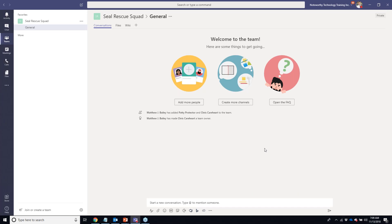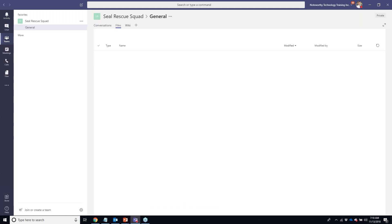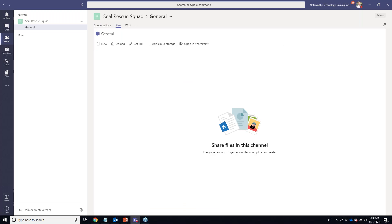Closing that out has sent a notification to them that they've been added to the team. Now let's look at this team — it creates a container for many different things. We have a Conversations tab, which is different from your instant message chatting; this is everyone in the team's conversation thread. We also have a built-in Files tab, which is actually a SharePoint site collection on the back end exclusively created for this team.